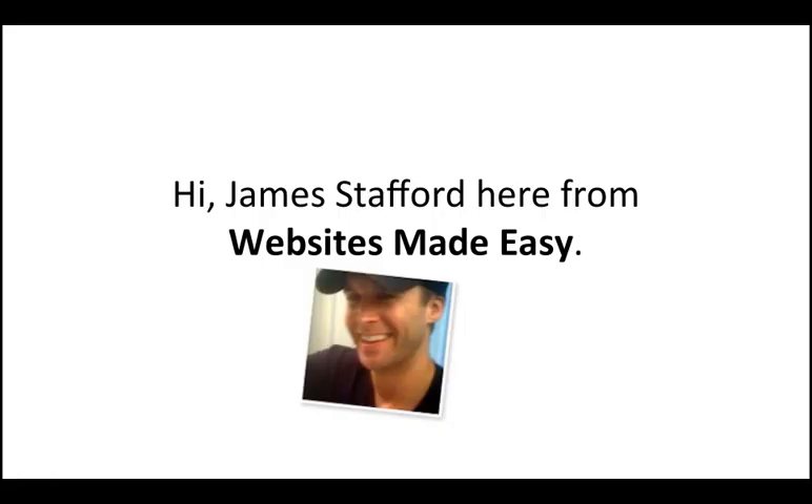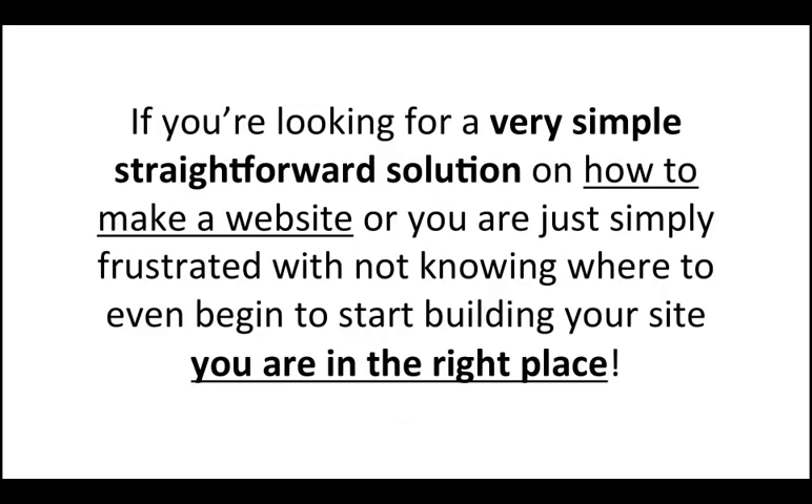Hi, James Stafford here from Websites Made Easy. If you're looking for a very simple, straightforward solution on how to make a website, or you're just simply frustrated with not knowing where to even begin to start building your site, you're in the right place.